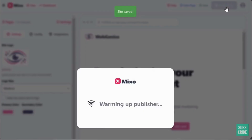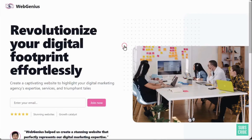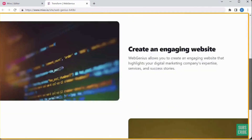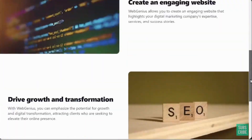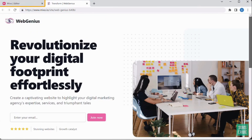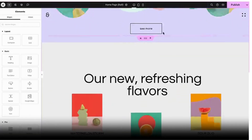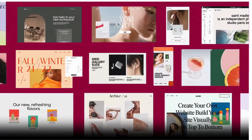Finally, click here to publish the site, wait a few seconds, and here's your website link. Click it and you can see the website live on the internet. If you want to change the name of the website, go back to Mixo, click here, select 'Pricing,' and you will get a plan where you can get your own customizable URL.